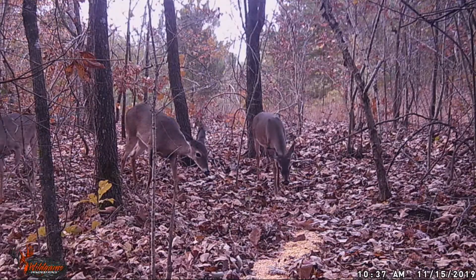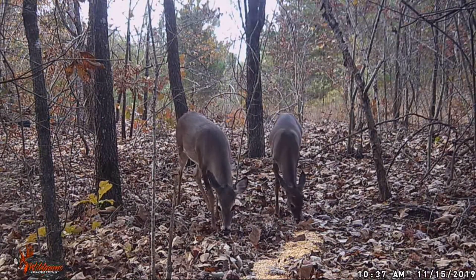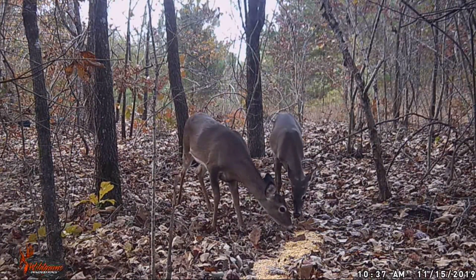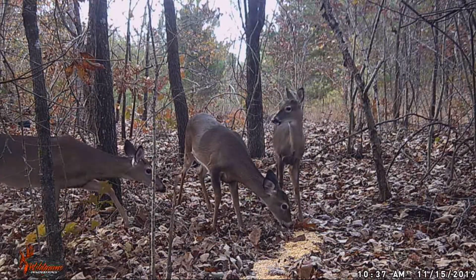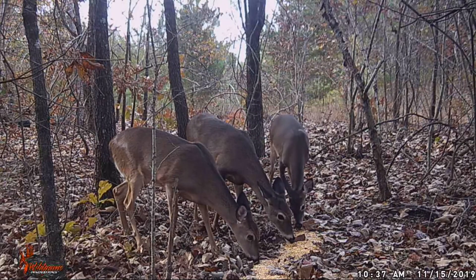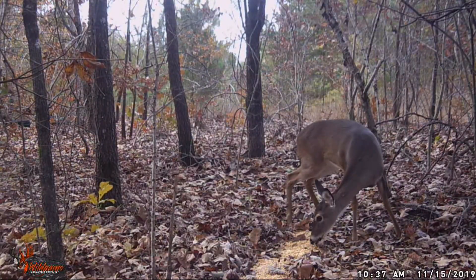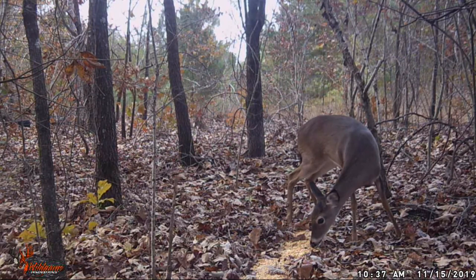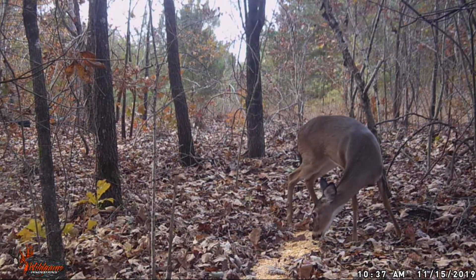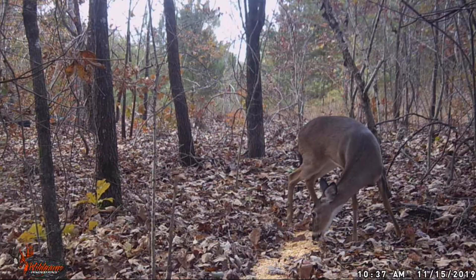These are some does coming in. One of these does is in heat — I can tell because of the video footage I've got here later in the video. Check this out, look to the left of the screen: she is in heat, and I'll tell you why. See him stick his head in right here on the left — I zoom in and see her take off running. Now here's the actual footage.